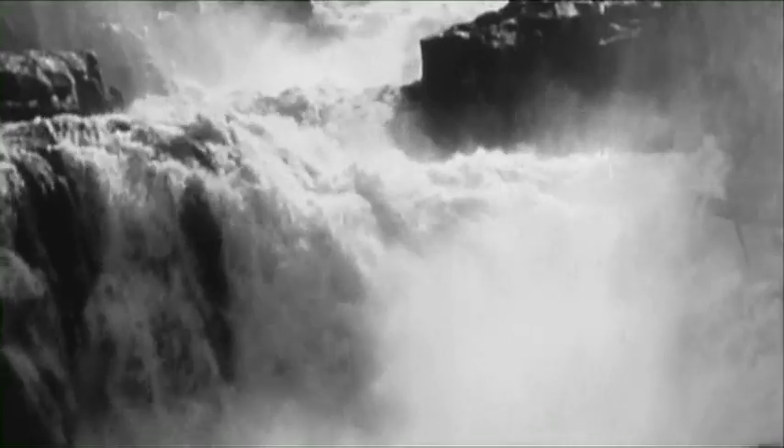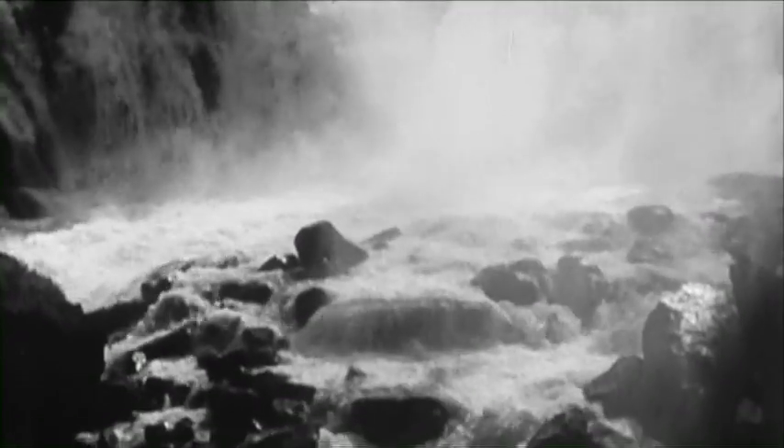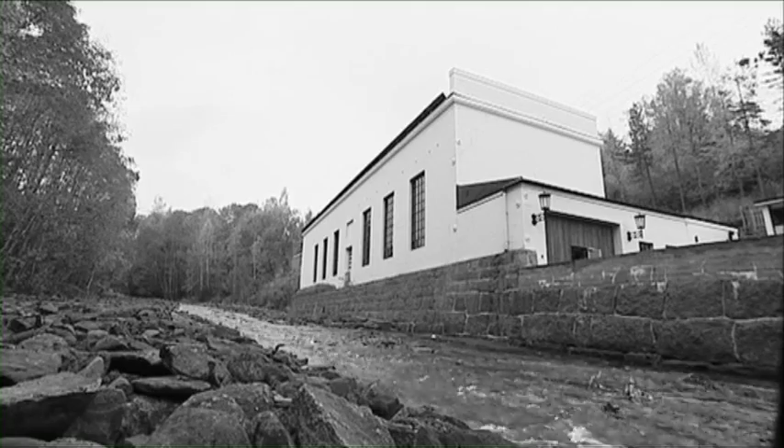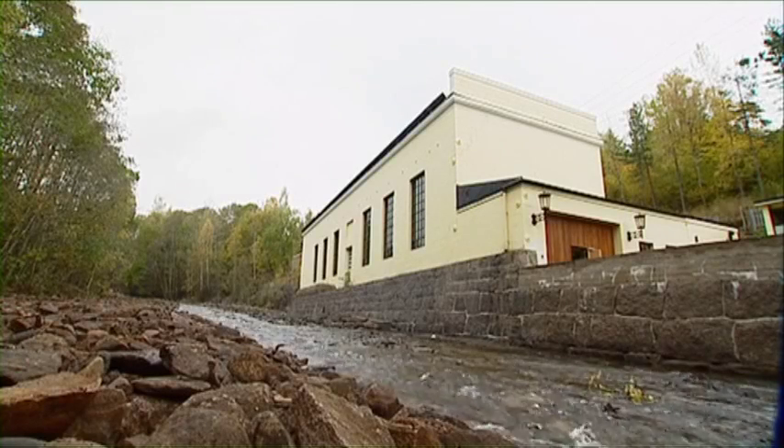It was not long before steam-driven generators failed to keep up with demand. Ushlo Lieswerker, the precursor of today's ECO, decided to try something new — to make electricity from water. Haman, Christiania's first hydroelectric power station, was completed at Maridalen in 1900.